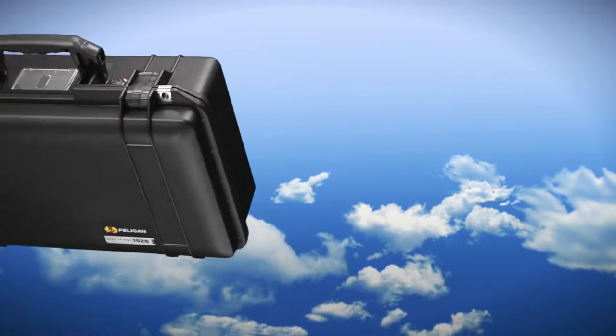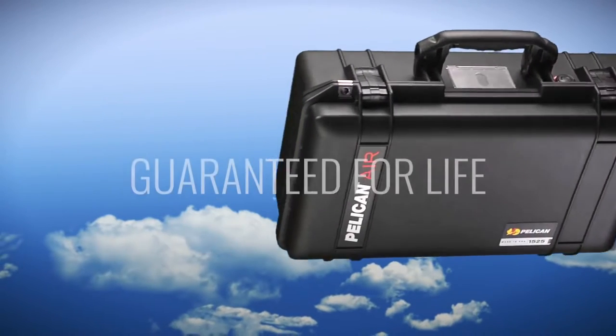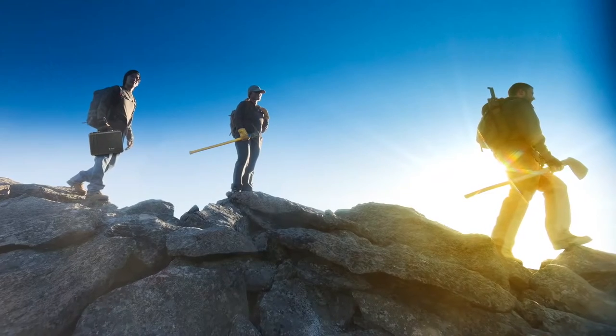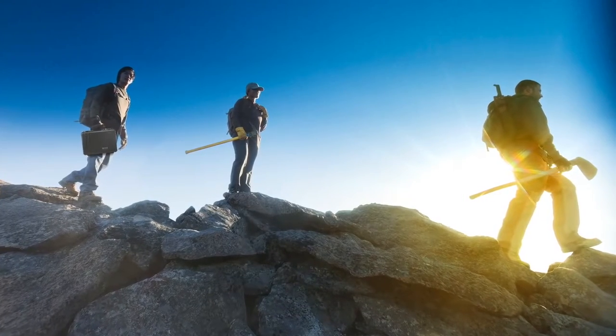They're still Pelican through and through, and they're still guaranteed for life. The new Pelican Air cases still take brutal punishment while keeping the tools of your trade perfectly intact.